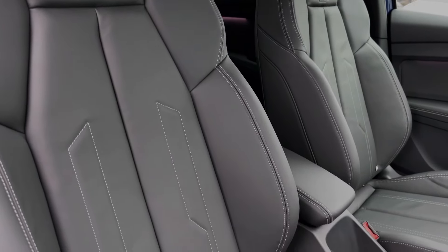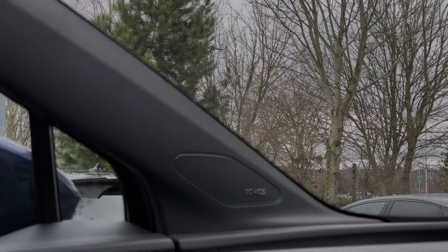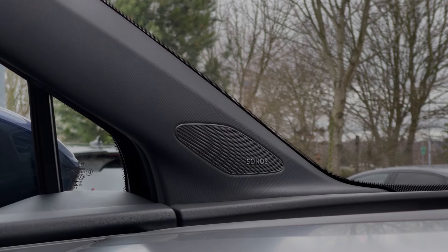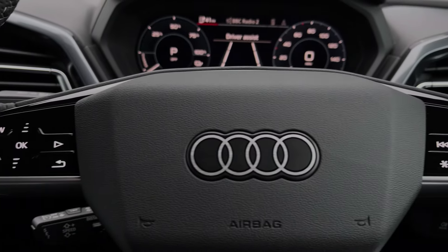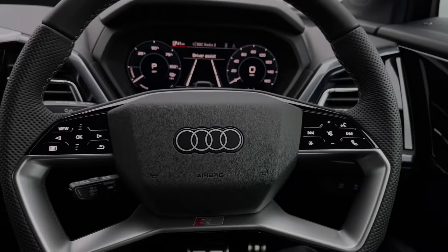This Audi Q4 also benefits from the technology pack, which includes the amazing sounding Sonos sound speakers throughout the car's cabin. Taking a look at the haptic touch buttons located on the steering wheel, they keep many of the commonly used functions right at the driver's fingertips, so you can easily keep your attention on the road ahead.